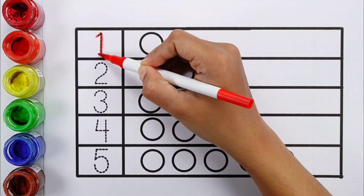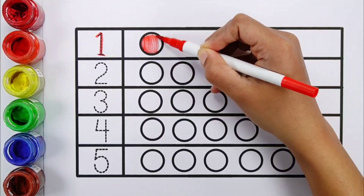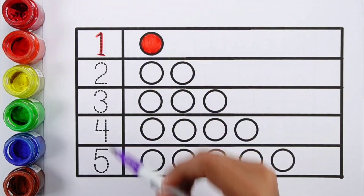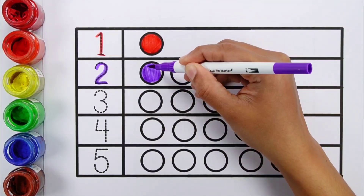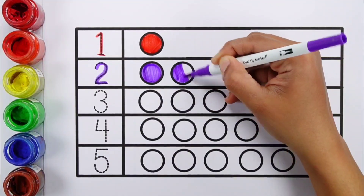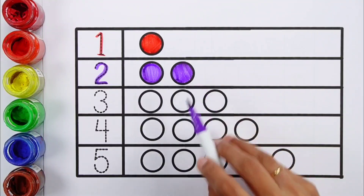Color number one: red color, one circle. Number two: violet color. One, two.